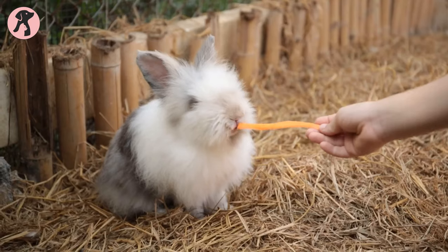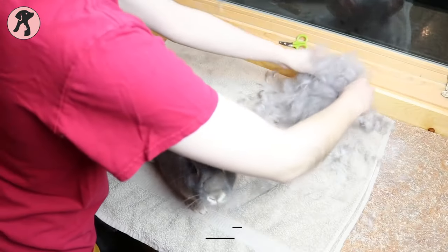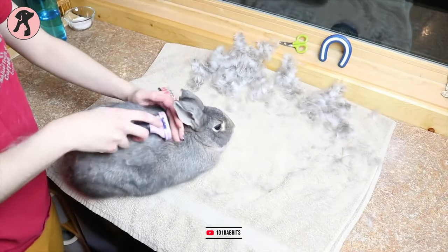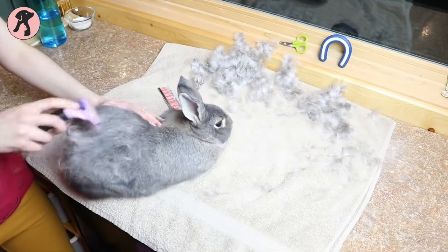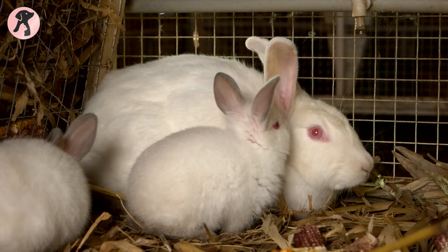Tip 3: Trim bunny coats. Bunnies with long, shiny hair may be your favorite, but in summer you should say goodbye to those bunny hairs. Give them a short summer haircut so bunnies can release heat from their body more easily.